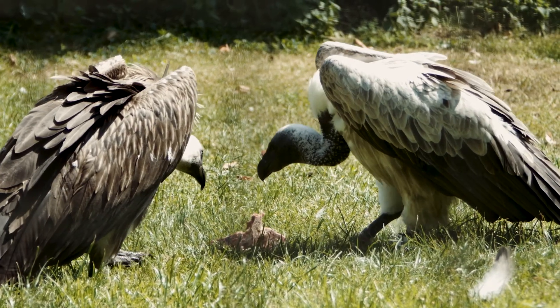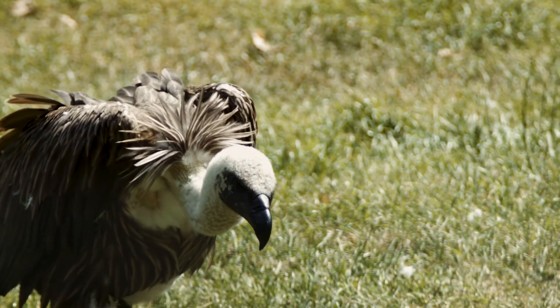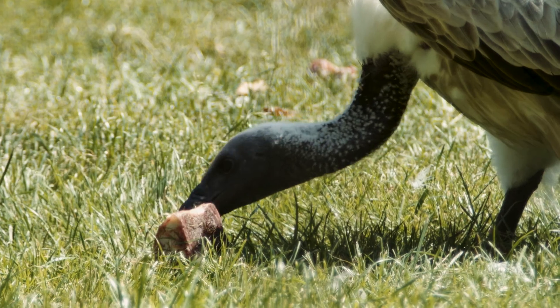Wherever you find vultures, they perform a vital ecosystem service. They are essentially eating all the dead things and carrion that nothing else is particularly interested in. If that was left lying around, there would be a huge risk to human health in terms of bacterial infections. So it's vital that we maintain these vulture populations so they can perform their job within the ecosystem.